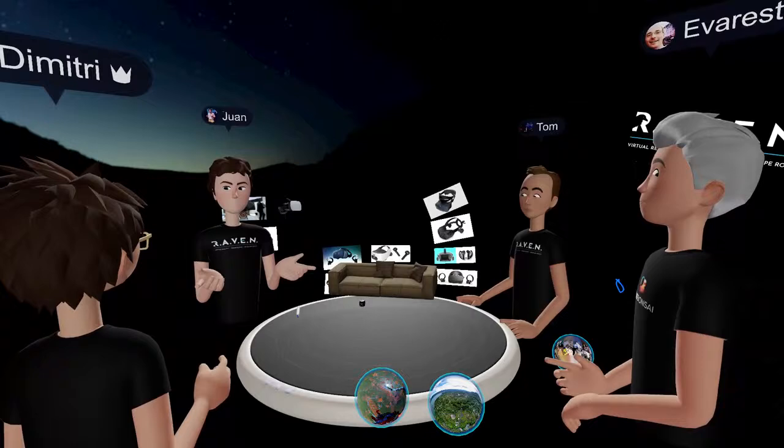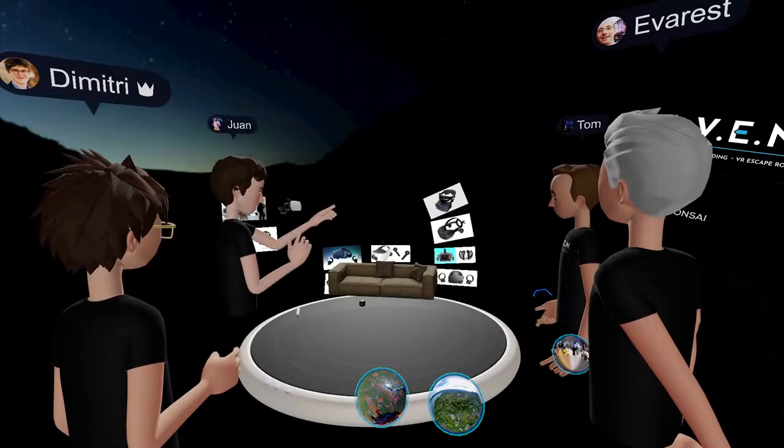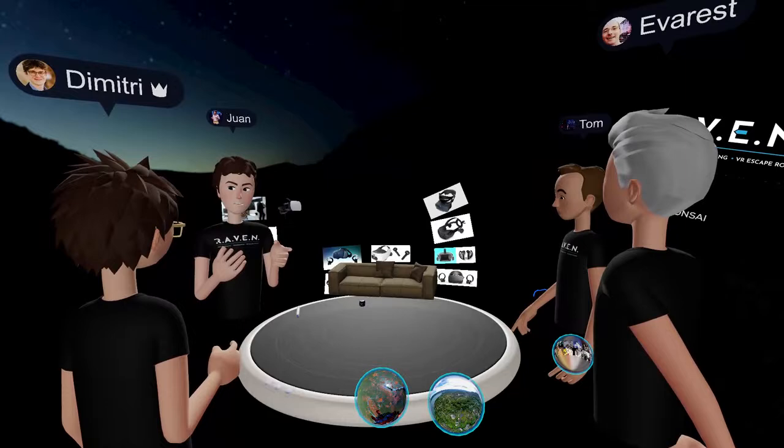We have grouped the different headsets into three categories. One is the high-end. The other one is the tethered. And then the last category is the untethered category, or mobile VR. We will start with the higher end of the headsets.